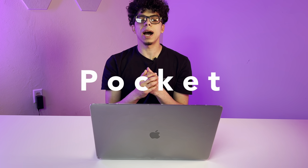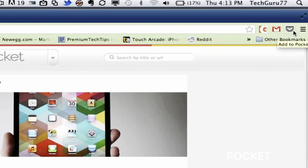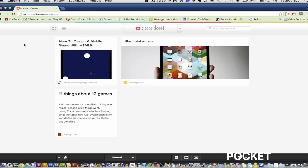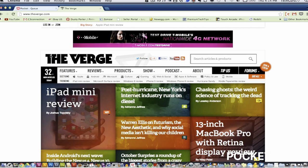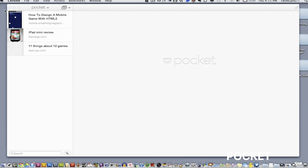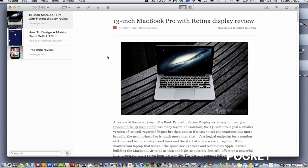Coming in at number 15, we got Pocket. If you're anything like me, you probably come across articles or videos that you want to check out later, and it's challenging to track all these things systematically. Pocket is one of my favorite apps to save stuff to read or watch offline. You can add items to an infinite queue that you can get to when you have the time. The best part is that everything you save is presented in a minimalist, distraction-free view that makes it quicker to get through. It offers browser extensions for Safari, Chrome, or Firefox, and you can view your saved items across any of your devices.